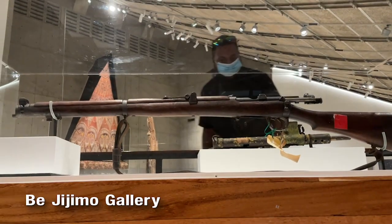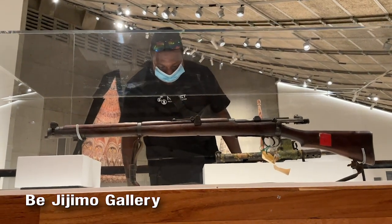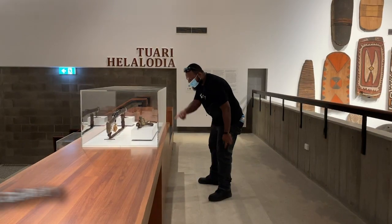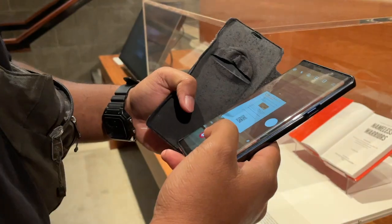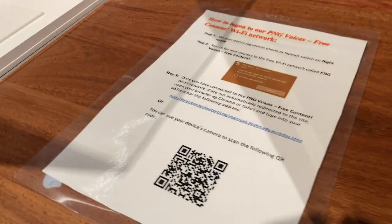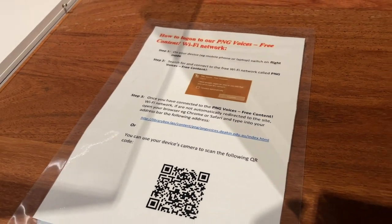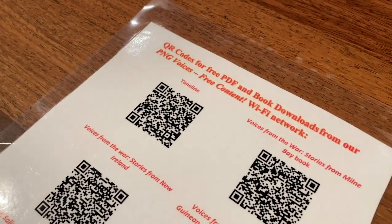On the opposite end is the Bejijimo Gallery. This section is mainly about World War 2 and contains recordings and interviews done with those who took part in the war and were alive during that time. They also have a system that allows you to access ebooks — all these QR codes link to books that you can access from their server.